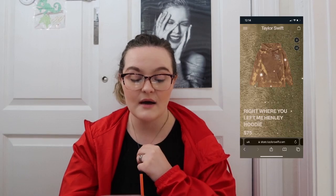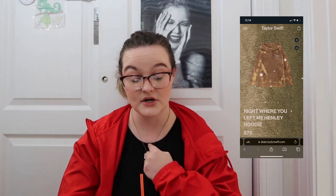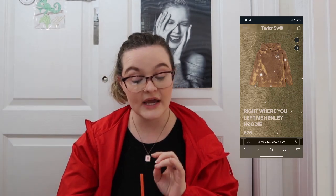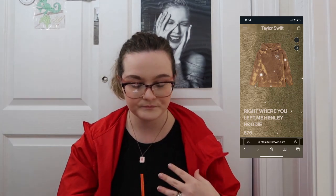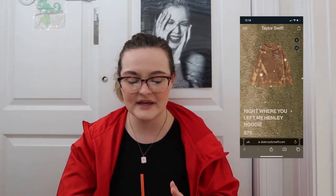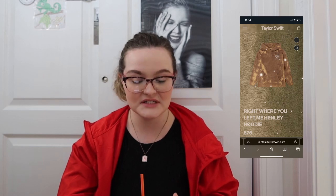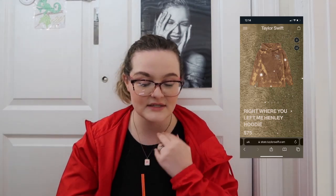There's also a Right Where You Left Me hoodie — wait, it's a henley hoodie with little buttons, which is adorable. But I don't care for the color. If this was a solid brown or a chocolate brown, I'd be into it, but the tie-dye makes it look like some type of moldy cheese. I love the picture on the back, but I personally would not buy this because of the tie-dye.